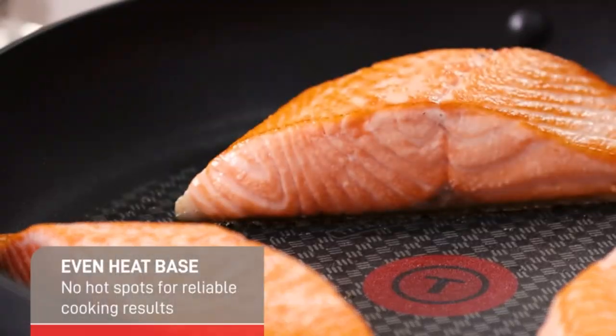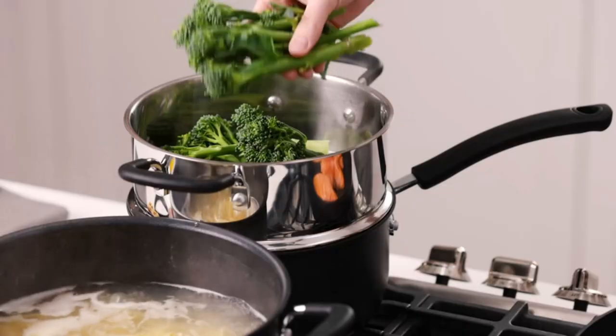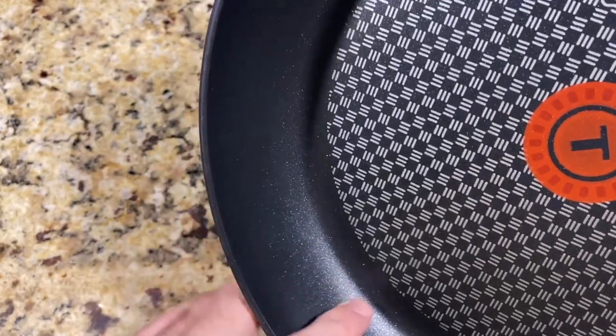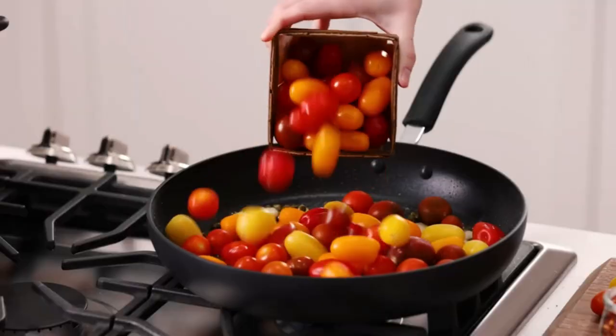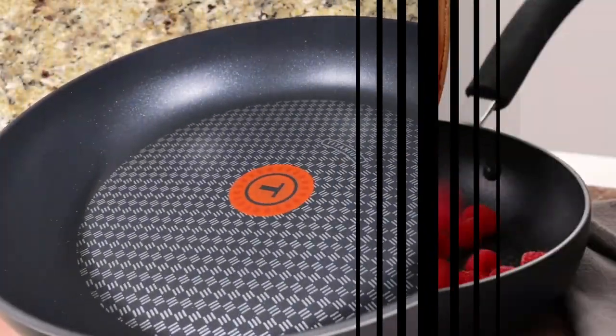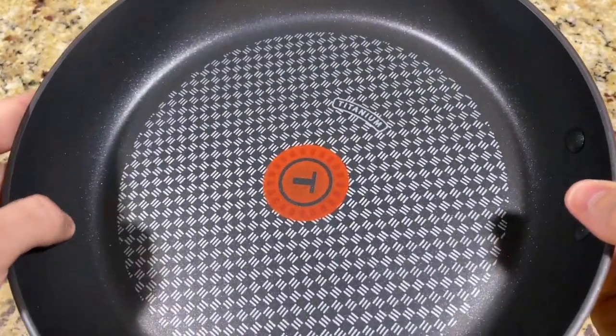It has a titanium nonstick coating which keeps food sliding smoothly, making cooking easier and cleanup a breeze. It includes 8, 10, and 11.5-inch fry pans, 11.5-inch lid, 10.25-inch square griddle, 1-quart saucepan with lid, 2 and 3-quart saucepans with lids, 3.5-quart deep sauté pan with lid, 5-quart dutch oven with lid, 3-quart steamer insert, and a 1-egg fry pan.